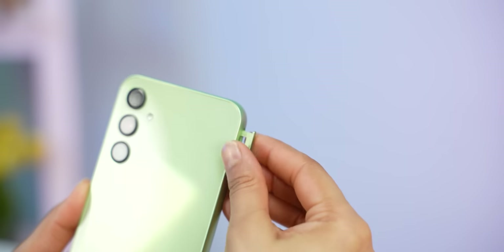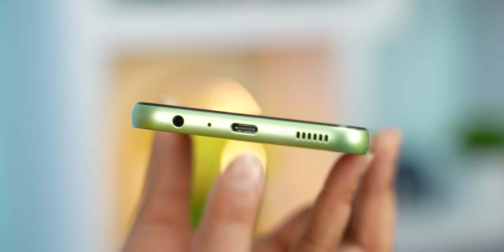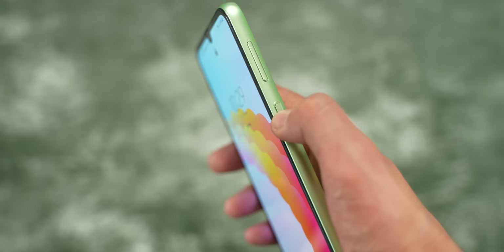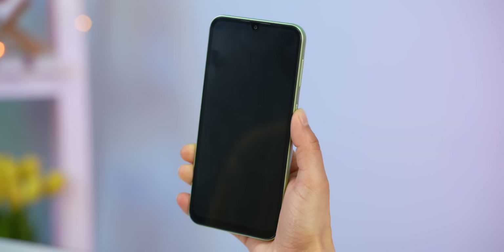You get a dual SIM tray with space for a dedicated micro SD card. There's a headphone jack and the buttons on the side are nice and clicky. The side-mounted fingerprint sensor is fast and reliable enough too, so design-wise I have no complaints.